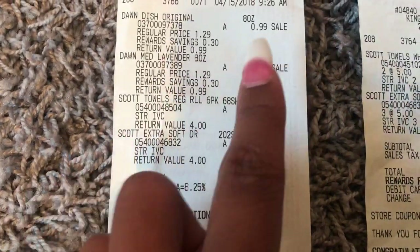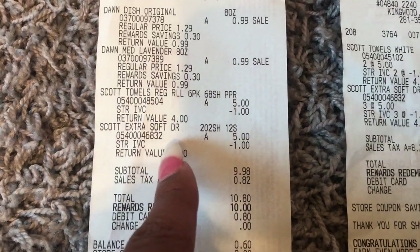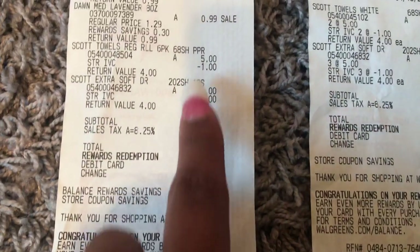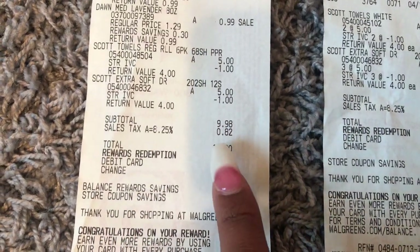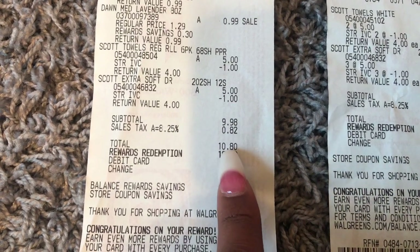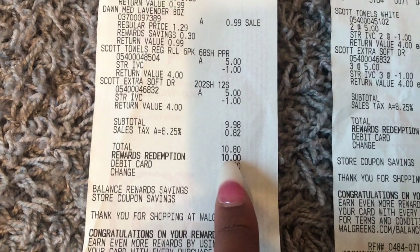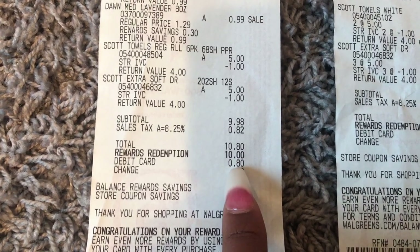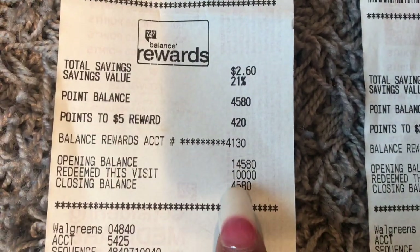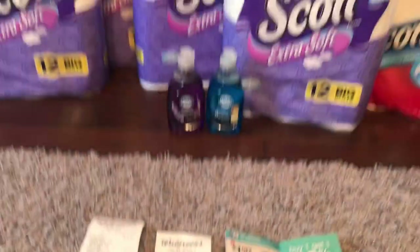In transaction number two, I picked up two Dawn dish soaps, one Scott paper towel, and one Scott tissue. I had the cashier scan the IVC booklet, which took $1 off of each making them $4. My subtotal was $9.98, with tax 82 cents, coming to $10.80. I redeemed $10 in points — that's 10,000 points — leaving me with an out of pocket of 80 cents. My closing balance is 4,580 points.